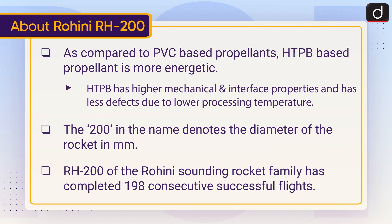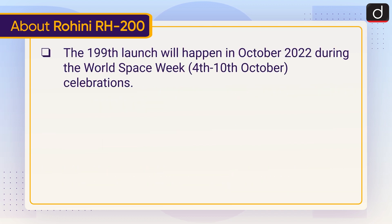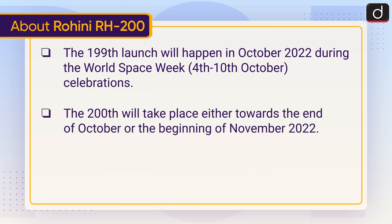The RH-200 of the Rohini sounding rocket family has completed 198 consecutive successful flights. The 199th launch will happen in October 2022 during the World Space Week, that is 4th to 10th October, celebrations. The 200th will take place either towards the end of October or the beginning of November 2022.